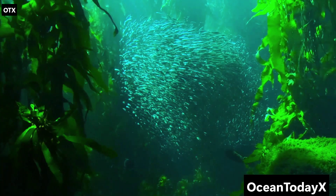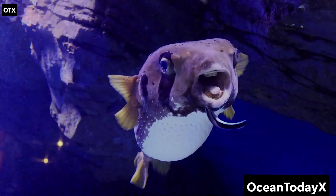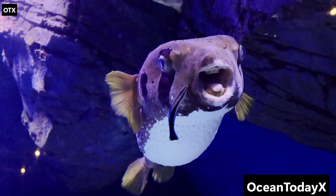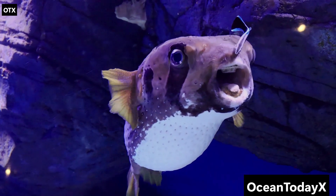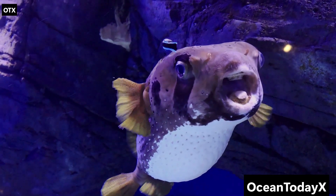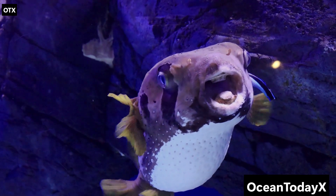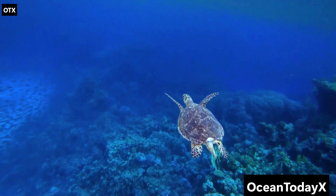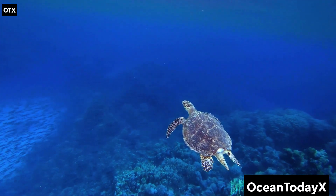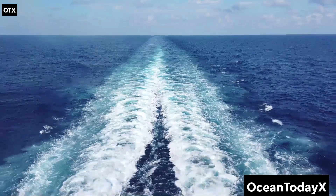Other residents include jellyfish that can glow like fireworks, and gulper eels with jaws that unhinge like they're auditioning for a horror film. Pressure here is 100 times greater than at the surface — the equivalent of having an elephant sitting on every inch of your body. And yet, life doesn't just survive, it thrives. The midnight zone is a constant party of glowing, biting, and weird mating strategies. But believe it or not, things are about to get even stranger.